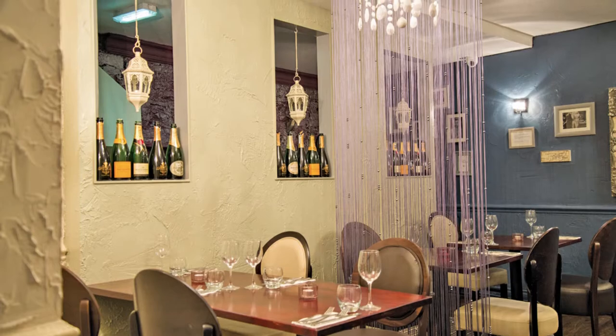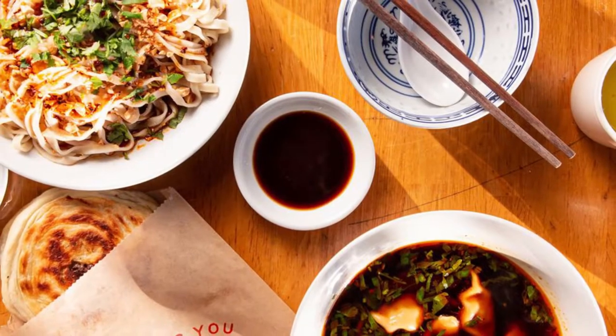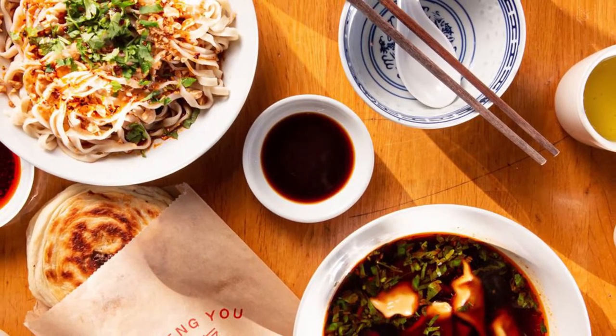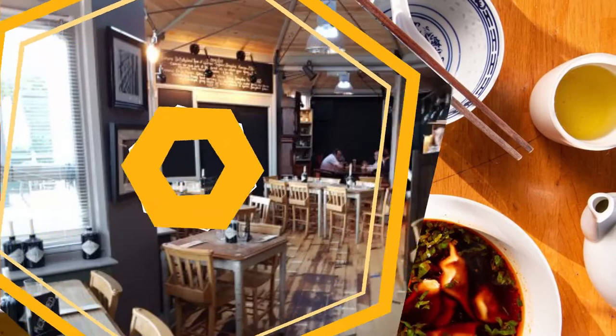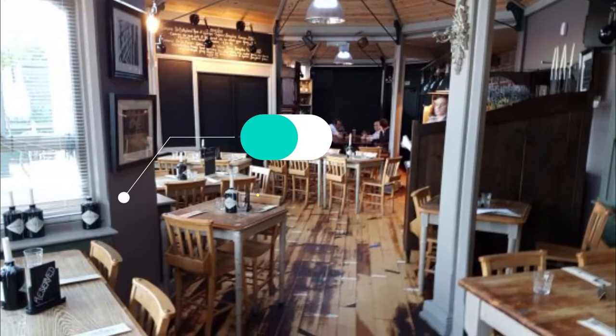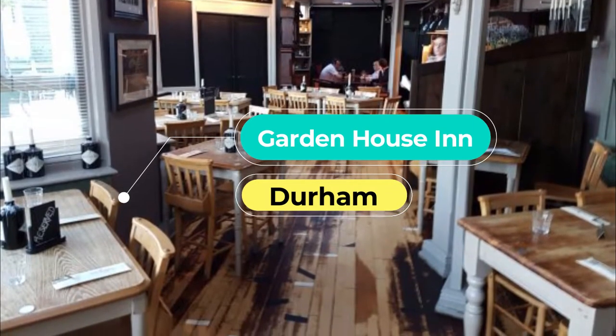Number four: Restaurant 17. With riverside views of the historic Elvet Bridge, this restaurant has the perfect picture-postcard Durham location. Food, including roasted duck breast with duck leg sausage roll, Thai Penang chicken curry, and char-grilled steaks, is seasonal and artfully arranged.